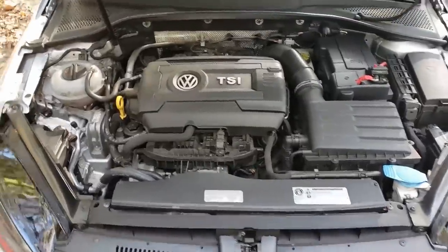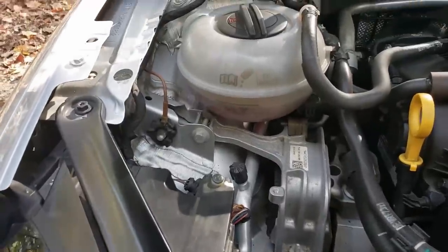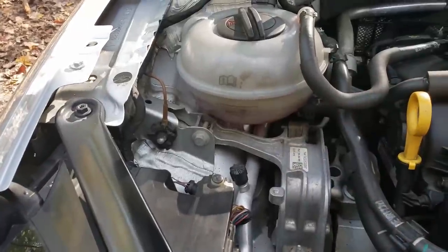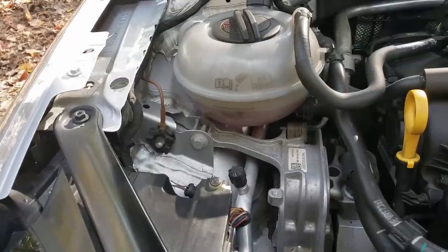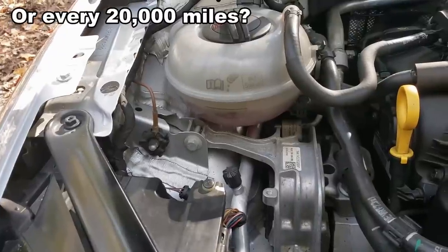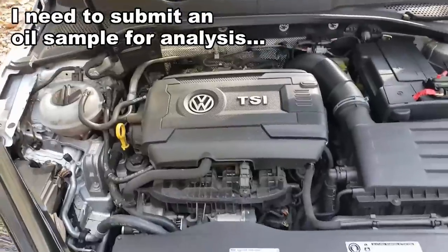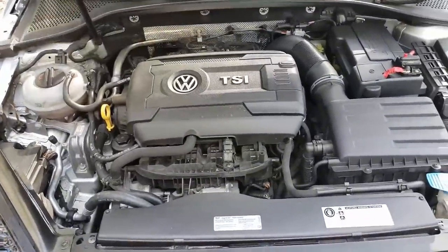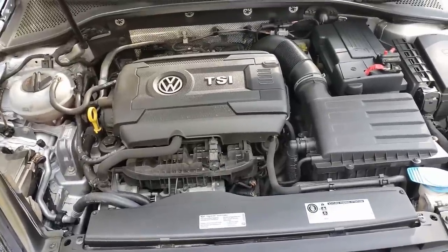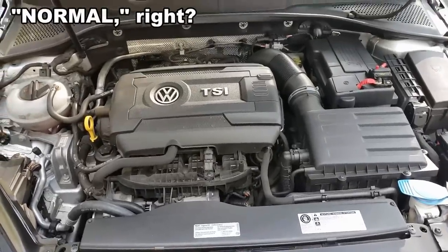My coolant is a tad low — I seem to go through about three-quarters of an inch every six months or so. I don't document each top-off precisely, but it's being consumed somewhere. There are no telltale white chalky streaks indicating an external leak, so it must be burning internally. It's been happening since the car was new and I've heard others report the same — it might just be a normal VW thing.